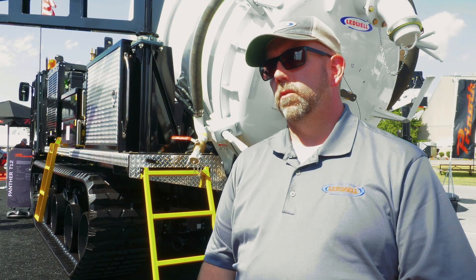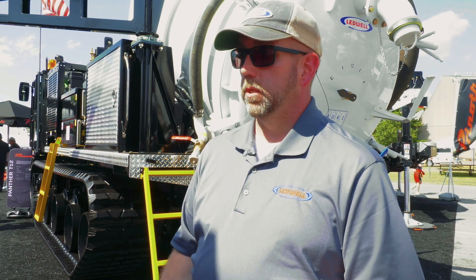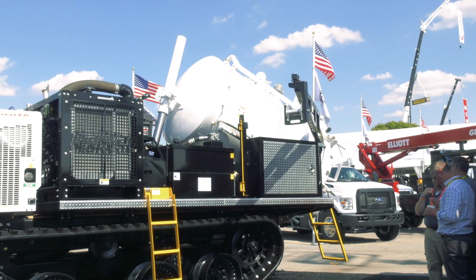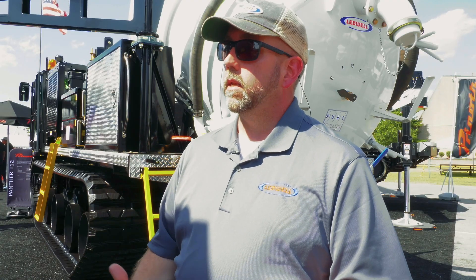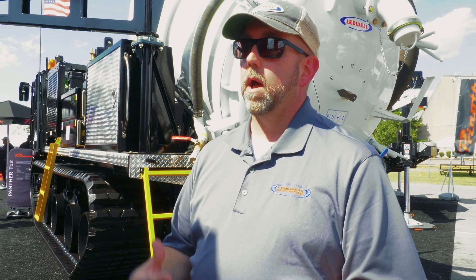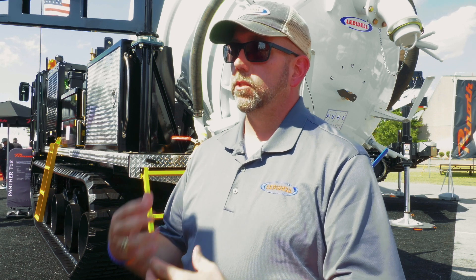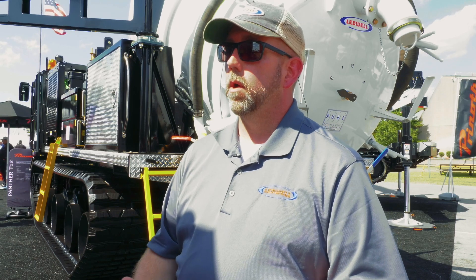What you see behind me is a Panther T12 track chassis on which we've mounted our TrackVac vacuum system, which is comprised of a two compartment vacuum tank — a 450 gallon water compartment in the front and a 900 gallon compartment in the rear — with an integrated 1600 CFM vacuum blower run by its own onboard four cylinder diesel engine, with six inch piping and plumbing throughout, including a hose support arm to take the weight of the vacuum hose off of the operator and make it a very efficient system to do hydro excavation with the 3000 PSI, seven gallon per minute pump that's also onboard.